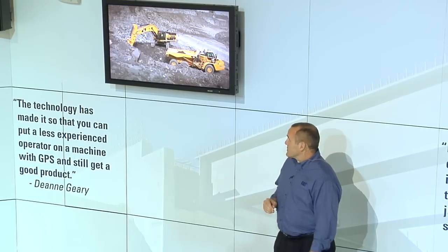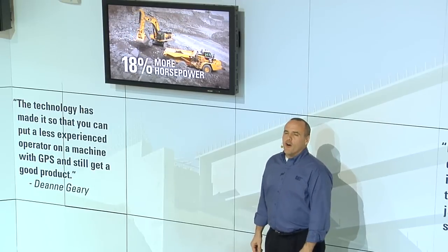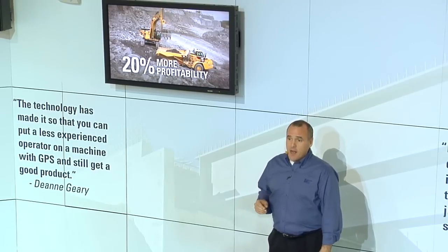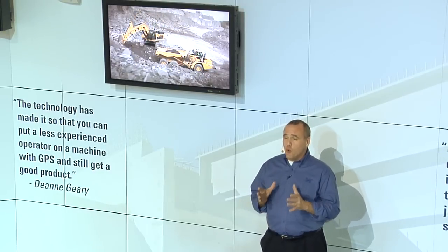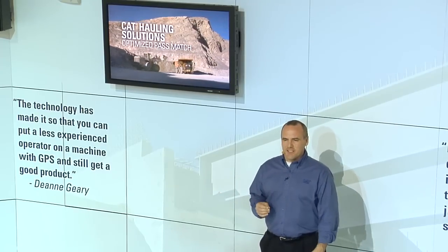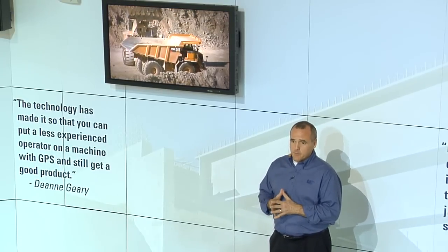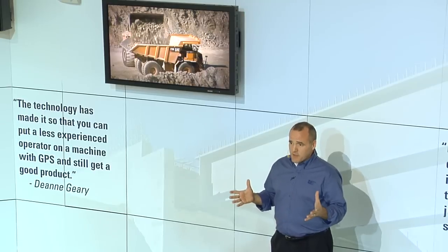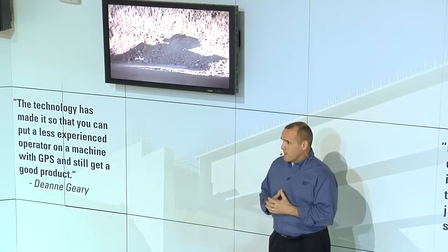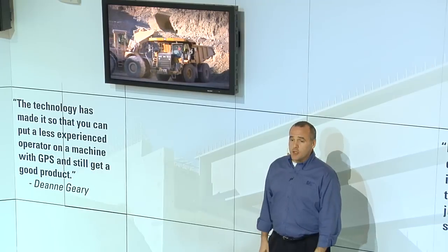At the other end of the size scale, the new 374D excavator — which is across the way in the aggregates display — offers 18% more horsepower and can deliver faster truck loading cycle times that improve profitability by as much as 20%. Cat hauling system consultants can work with you to improve productivity by optimizing pass match, whether you need a big haul truck like the 775G or one of the new cat vocational trucks like the dump truck. Your cat dealer can help you find the most productive and cost-effective loader-truck combination for your jobs.